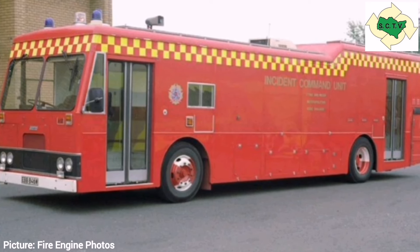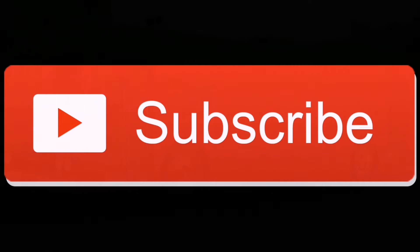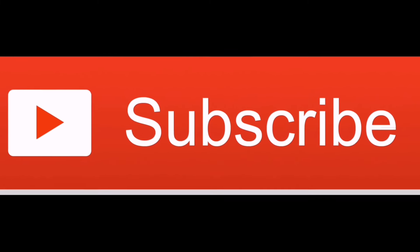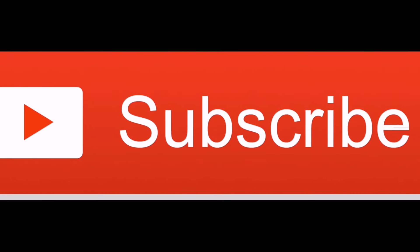I really hope you have enjoyed this second look at the Dennis Dominator and its spin-offs. If you have, please like and share this video and don't forget to subscribe to the channel so you don't miss any future releases in this series. Many thanks for watching — bye for now.